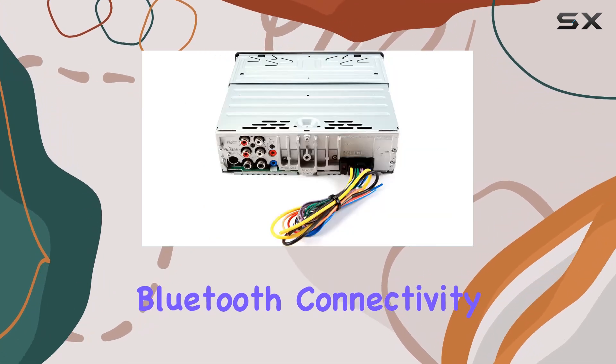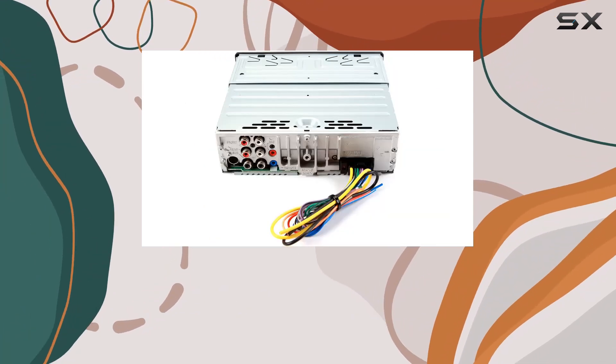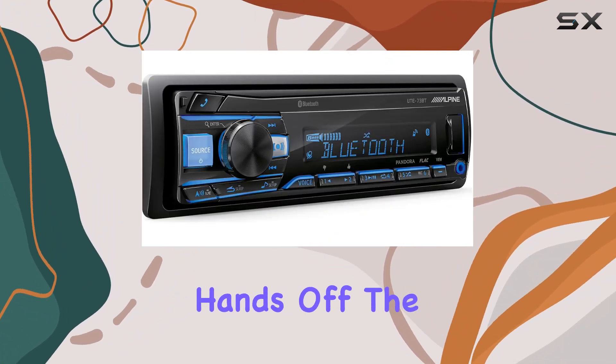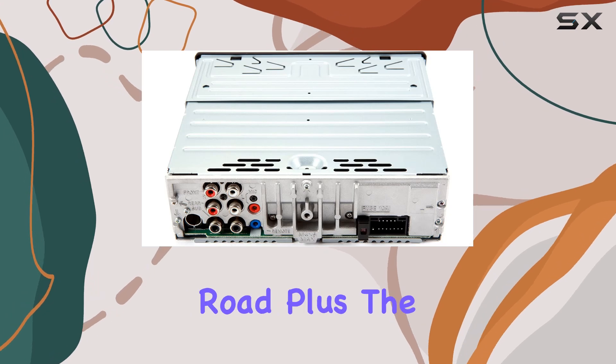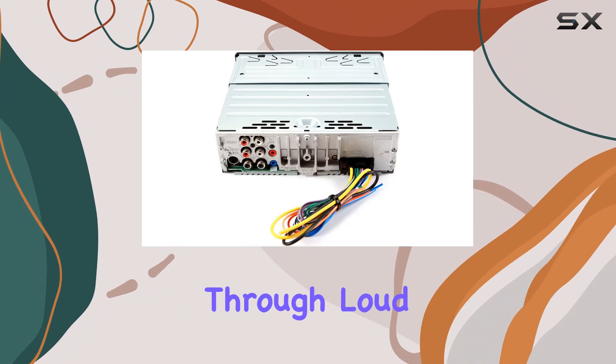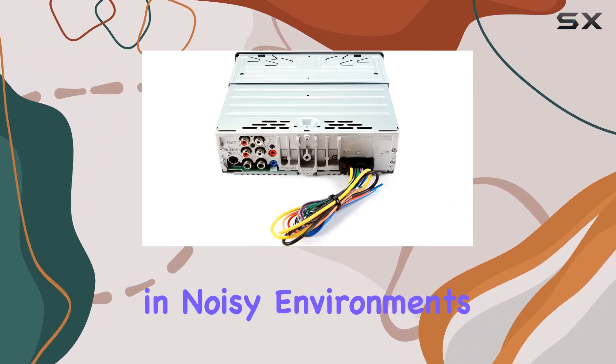Bluetooth connectivity is a game-changer when it comes to hands-free calling. With the UTE73BT, you can answer calls without taking your hands off the wheel, enhancing safety on the road. Plus, the included microphone ensures that your voice comes through loud and clear, even in noisy environments.